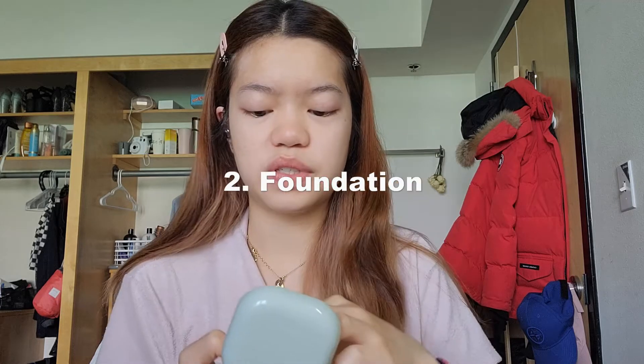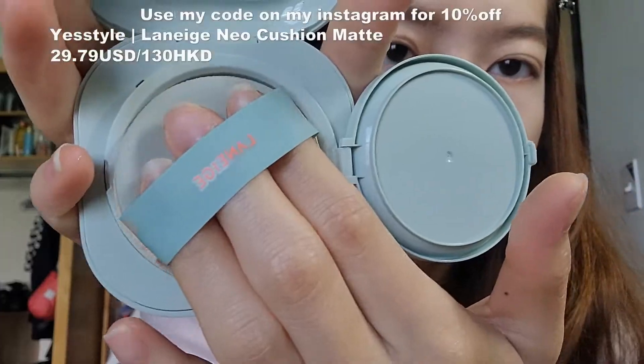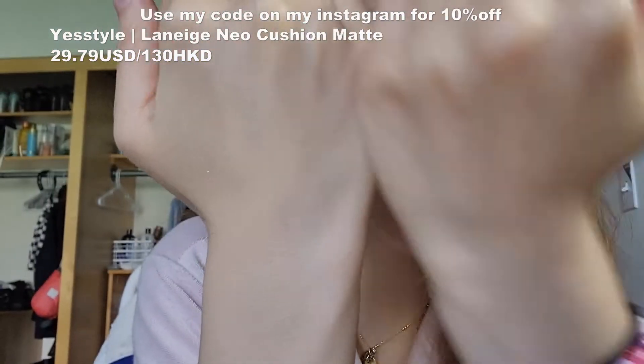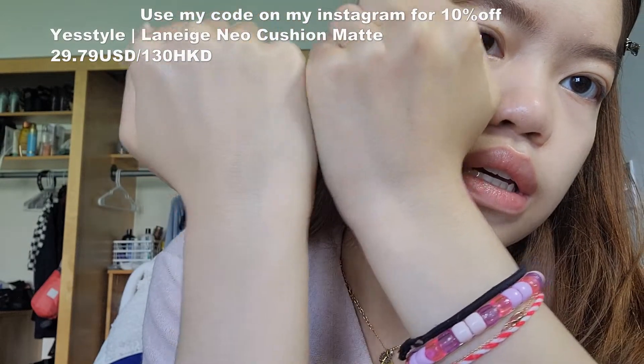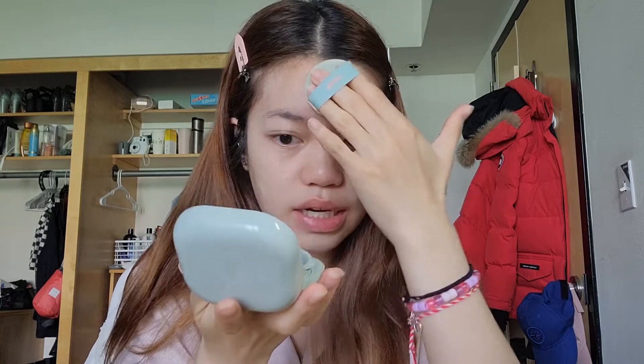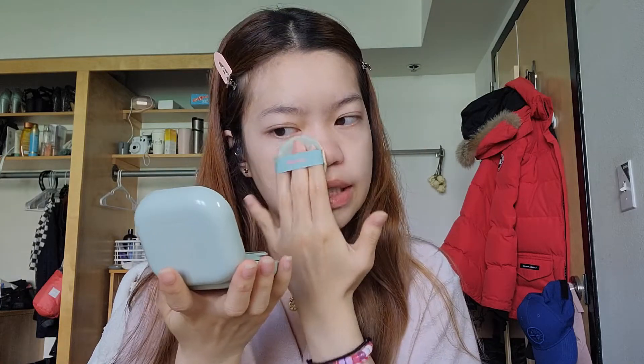I use a cushion — I also use Laneige. I just love Laneige, I feel like everything is just amazing. I use their Neo, I think it's the matte cushion. Because I'm from Hong Kong, which is super hot and wet and sticky, that's why I got the matte cushion instead of the glowy one. Even though this is titled as a matte cushion, it's actually super hydrating and still makes you look shiny — it doesn't completely mattify your skin. It's around medium coverage, just to balance out my skin tone and give a little brightening effect so I don't look dull.